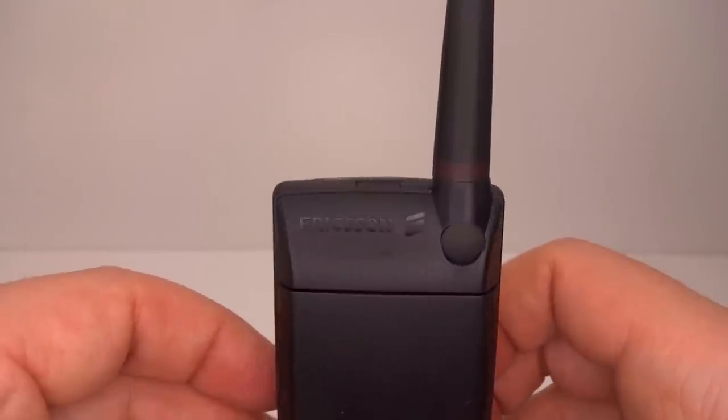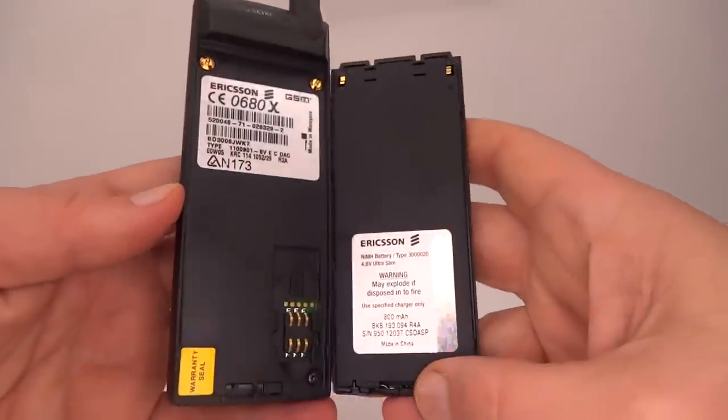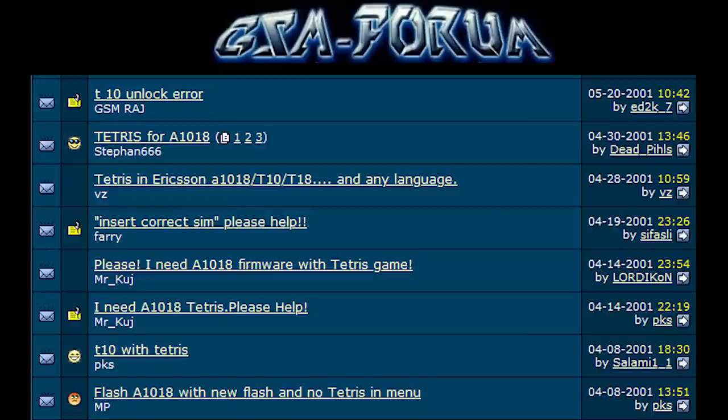Another thing that happened in 2001, before Ericsson transitioned, is they released a firmware update for the much older A1018S. The firmware was only available in Eastern Europe and it mysteriously contained Tetris tucked away in the tools menu. The firmware ended up being so popular that it spread around on internet forums and owners of A1018Ss began flashing it directly into their own phones.